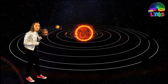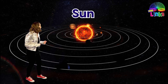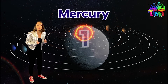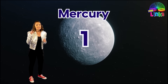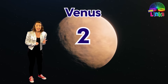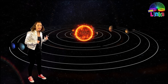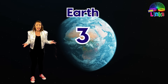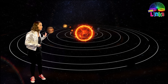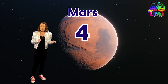Now in the middle here the big ball of burning fire is called the Sun, and the first planet closest to the Sun is called Mercury. Mercury is the smallest planet. The second planet is called Venus and Venus is the brightest planet. The third planet is planet Earth, and planet Earth is our home planet where we live.